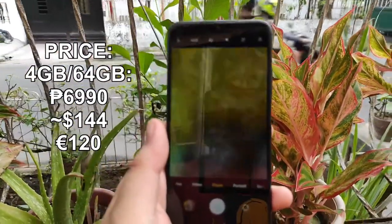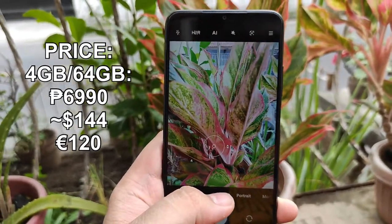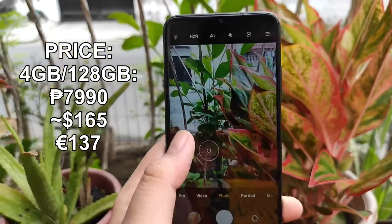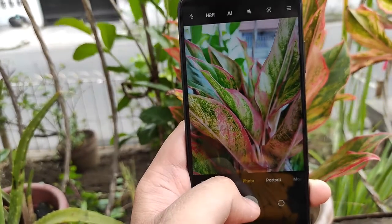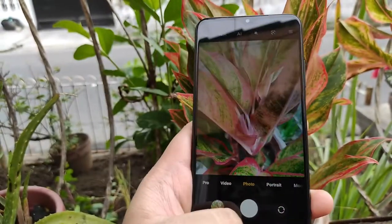The moment you've all been waiting for — the price. The POCO M3 starts at 6,990 pesos for the 64GB variant, and the 128GB version is priced at 7,990 pesos. At this price range, it's really competitive against other brands, including their parent company's sub-brand, the Redmi 9T, which also shares some similarities.